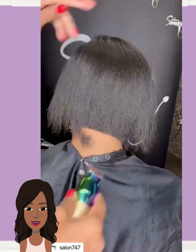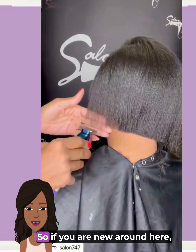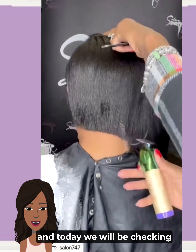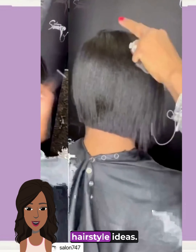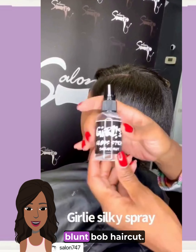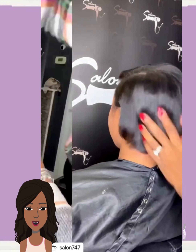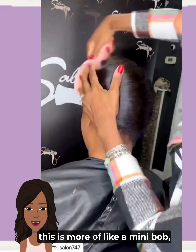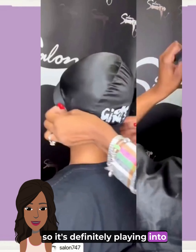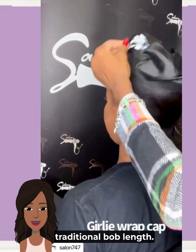Hello everyone, welcome back to the Style News Network. If you are new around here, my name is Danielle, and today we will be checking out some more trendy short hairstyle ideas. Here we have a beautiful blunt bob haircut — more of a mini bob, playing into that in-between pixie and traditional bob length.